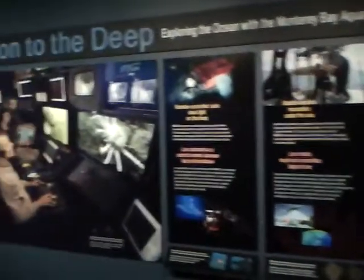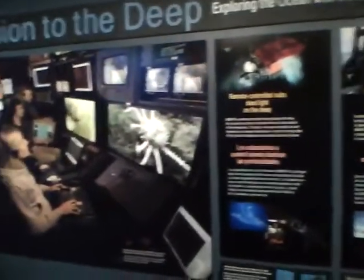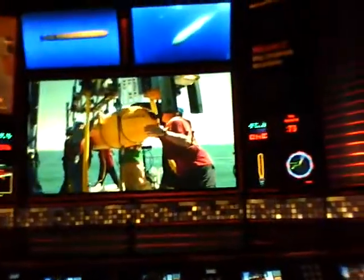Far below the ocean's surface, undersea mountains called seamounts lure sharks, dolphins, and sea birds from miles around. To chart these mysterious mountains, researchers from the Monterey Bay Aquarium Research Institute launch self-guided robots that resemble brightly colored rockets as they soar through the ocean.